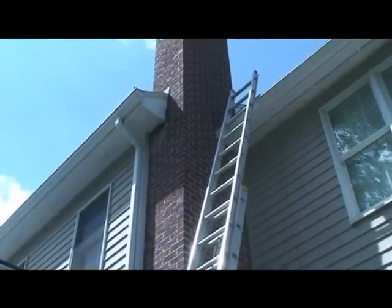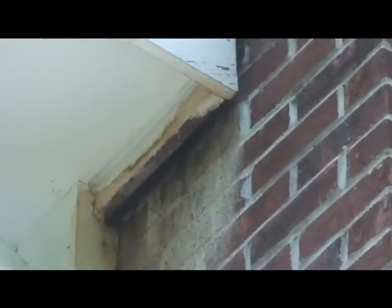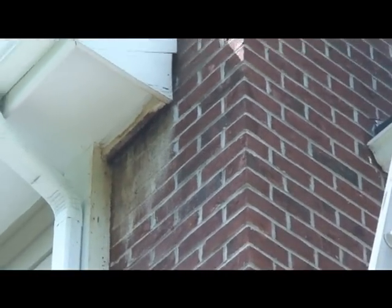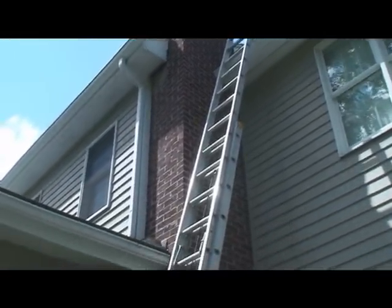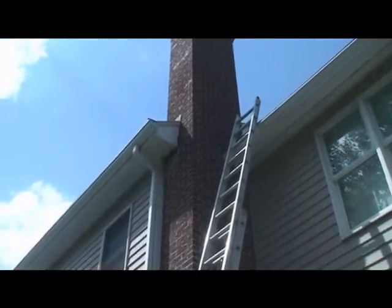Basically we've got some bats getting in the chimney up here. The homeowner sees about 40 of them fly out every night. We've looked at the rest of the house and it seems sealed up, and any spots that were questionable we went ahead and sealed those up, so they don't stand a chance of getting in anywhere else. They've just been coming in and out of here.